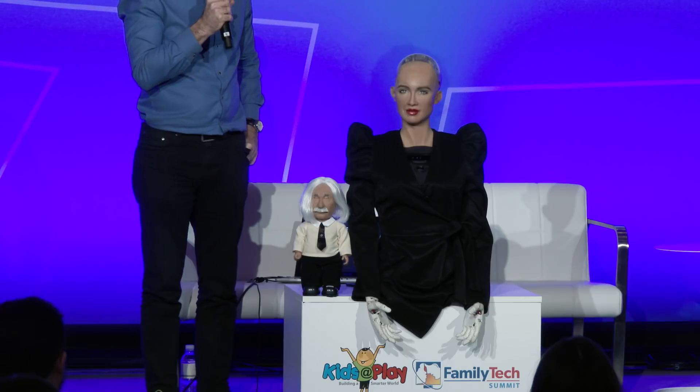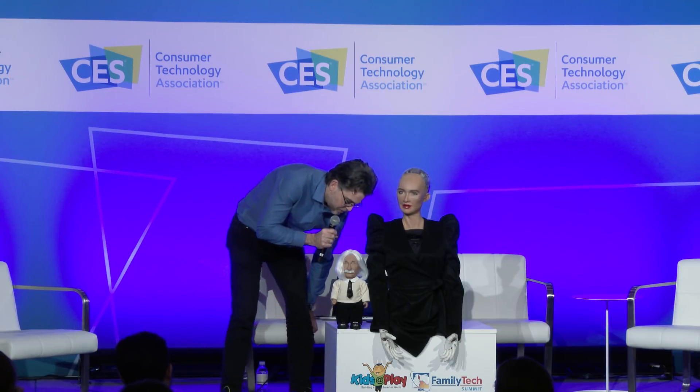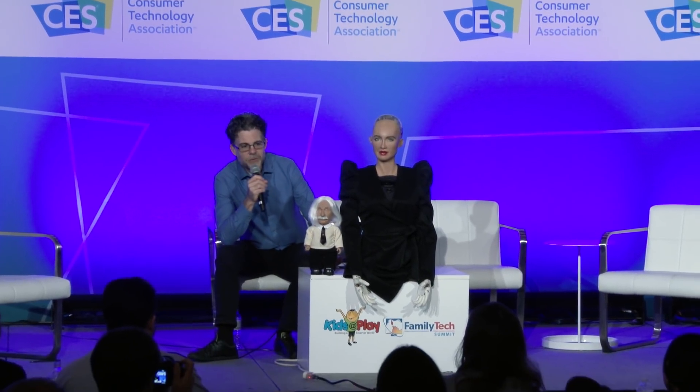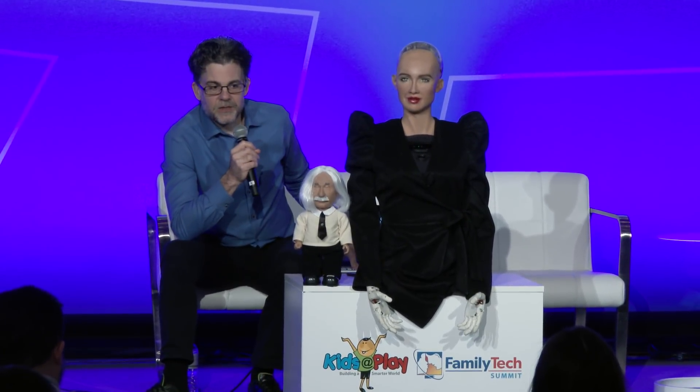Thank you very much, Sophia — we'll get back to you in a few minutes. Let me step through some slides describing what our vision is for our consumer robot products, and I'll continue to have conversations with Sophia as we go through these experiences.